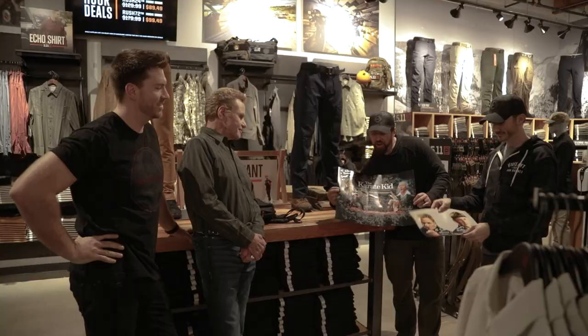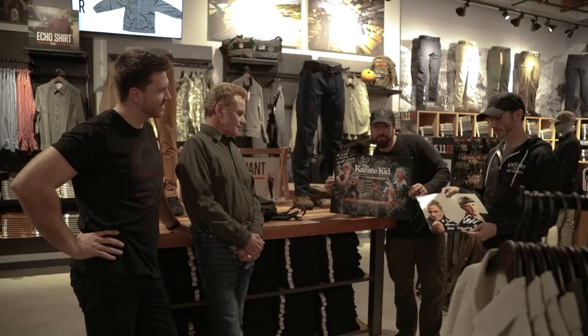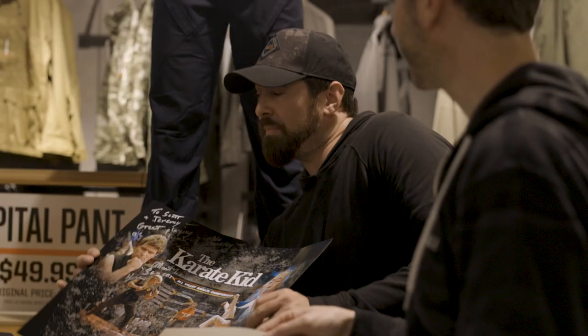We're here at the 511 flagship store in California. We just filmed an awesome segment with our boys, the Cobes. They brought us some awesome gifts from Cobra Kai and the Karate Kid series. These are going in the offensive group headquarters for sure.